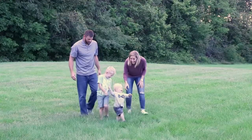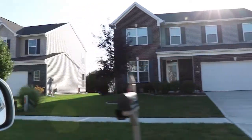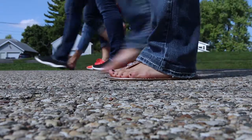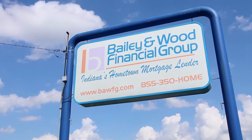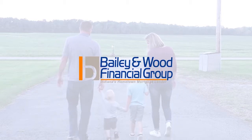Here in Indiana, our Hoosiers work hard for what they have. So we work just as hard to help finance their dream home. At Bailey & Wood Financial Group, we are active in our community and family-owned with our in-house processing, underwriting, and closing departments. We can close your loan in days, not weeks. Bailey & Wood Financial Group, Indiana's hometown mortgage lender, call us today.